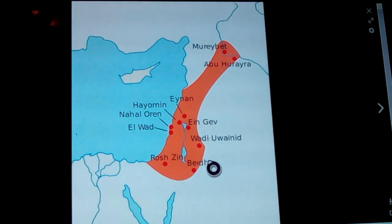I thought maybe 'Natufians' was a funny name — turns out it's named after Wadi el-Natuf. Abu Hureyra, which we talked about as a place that was destroyed, is here off the Euphrates leading up into Anatolia.